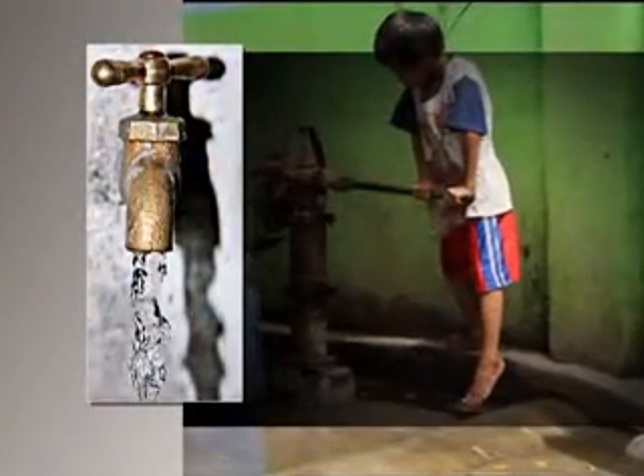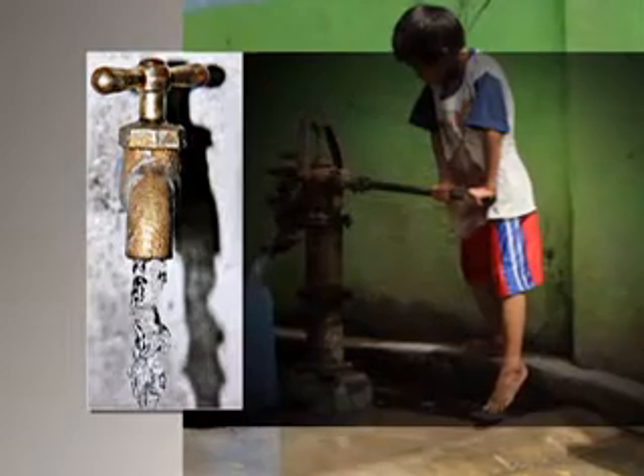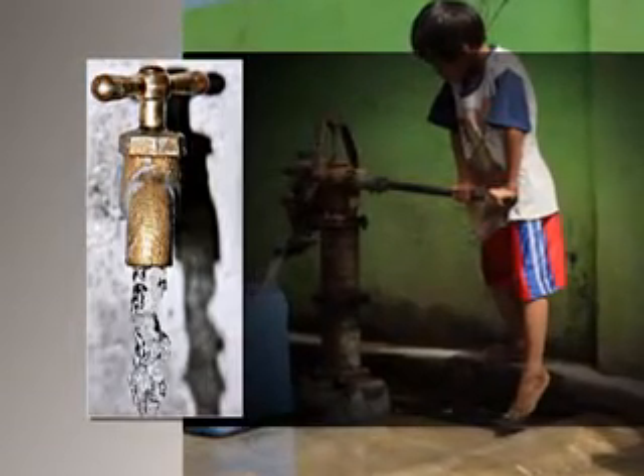These diseases are often caused by contaminants such as microorganisms and particulates present in tap and ground water. Thus, people have resorted to commercially sold purified water, which entails additional costs, causing further strain to an already very tight budget.